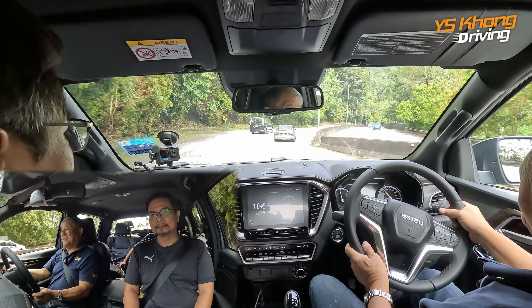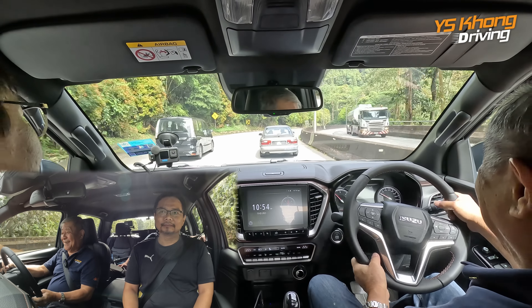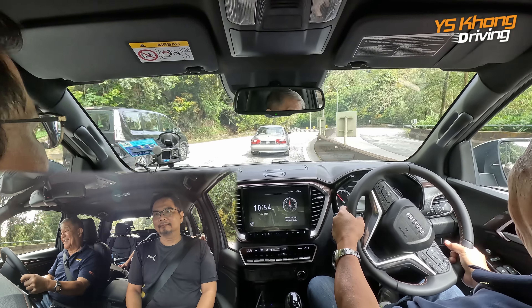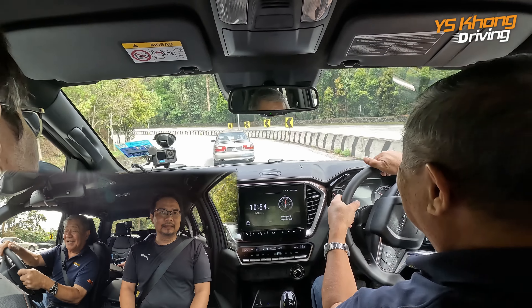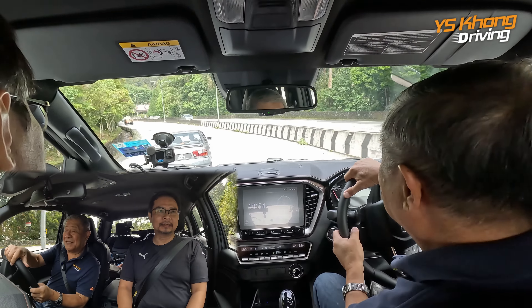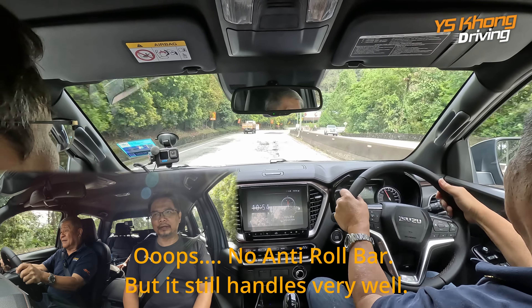I'm quite impressed actually. Pretty good. Leaf springs — yes, leaf springs. Doesn't feel bouncy. Possibly they have an anti-roll bar at the back — we'll have to check on that.